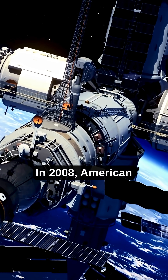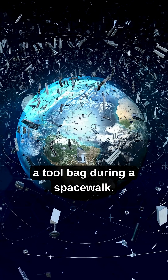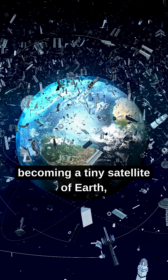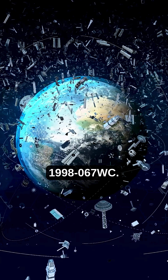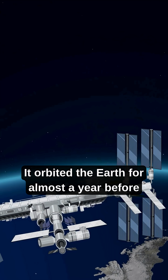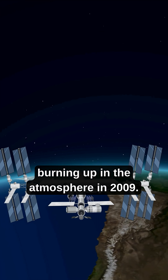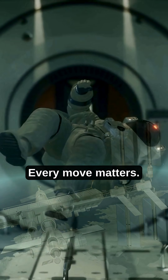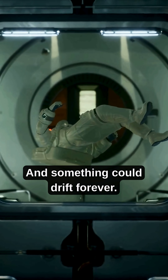In 2008, American astronaut Heidemarie Stefanyshyn-Piper lost a tool bag during a spacewalk. It wasn't secured and drifted away, becoming a tiny satellite of Earth, officially labeled 1998-067WC. It orbited the Earth for almost a year before burning up in the atmosphere in 2009. Out there, beyond the atmosphere, every move matters — even the smallest mistake — and something could drift forever.